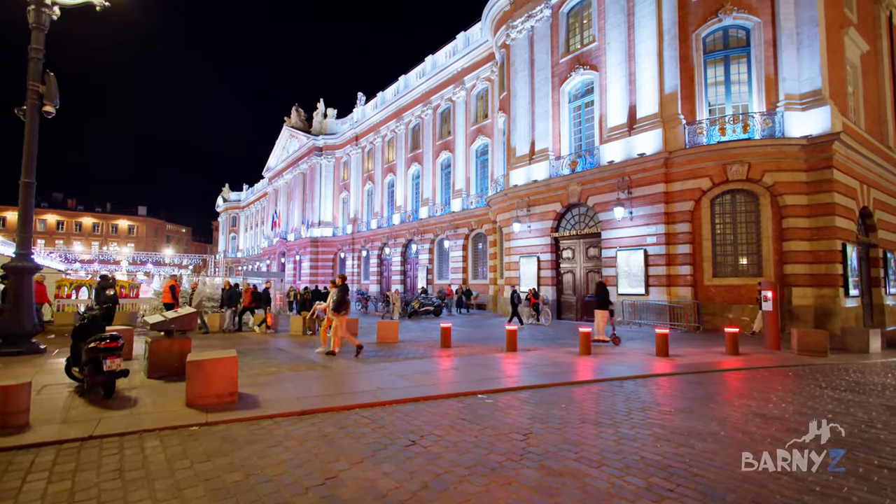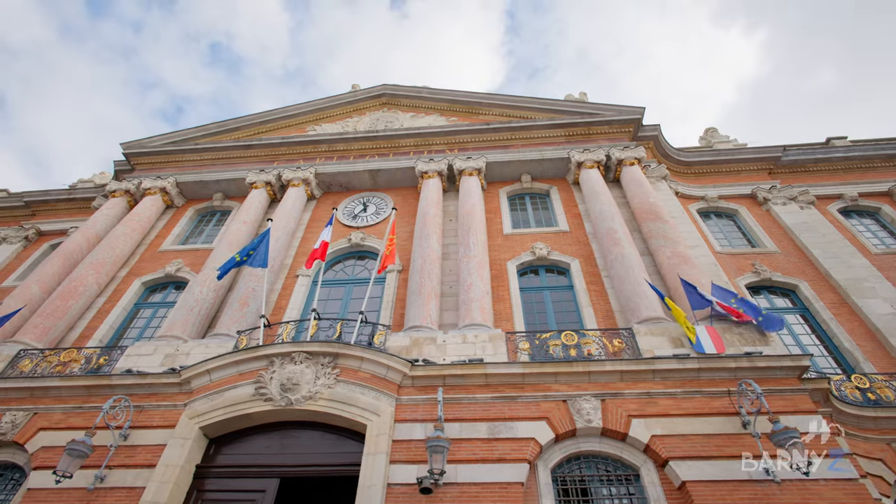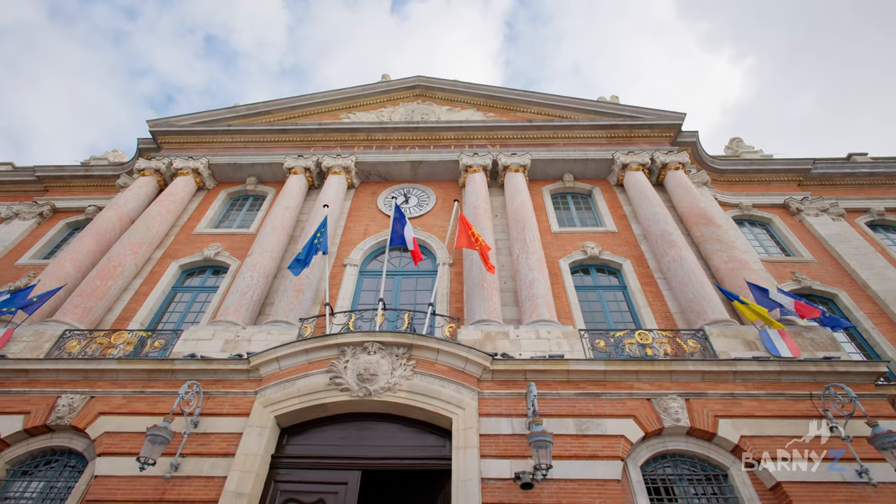The main feature is the Capitole building, which is the City Hall of Toulouse, built in the 18th century in neoclassical style, but with the characteristic red bricks of Toulouse giving it a distinctive look.